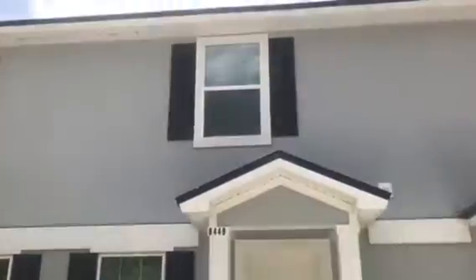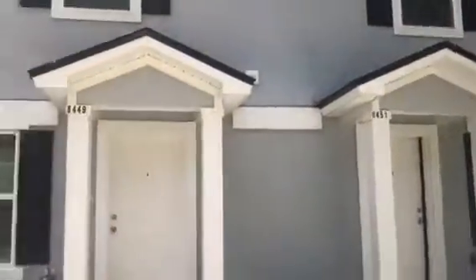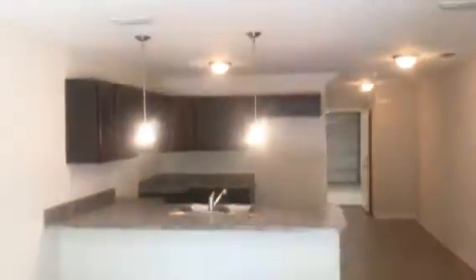Hey, it's John with JWB at 8449 McGirtz Village Lane on the west side of Jacksonville for a final walkthrough. We have just completed this new construction townhome, which is a three bedroom, two and a half bath with a one car garage and 1,325 heated and cooled square feet.